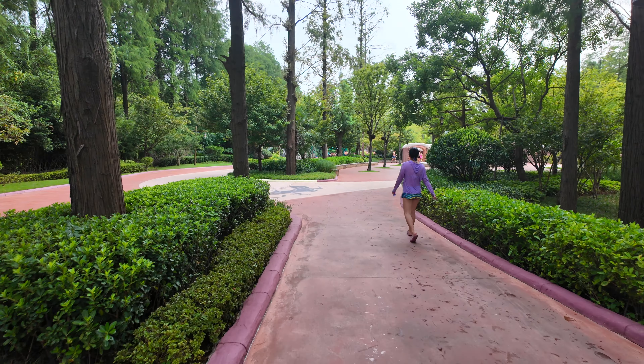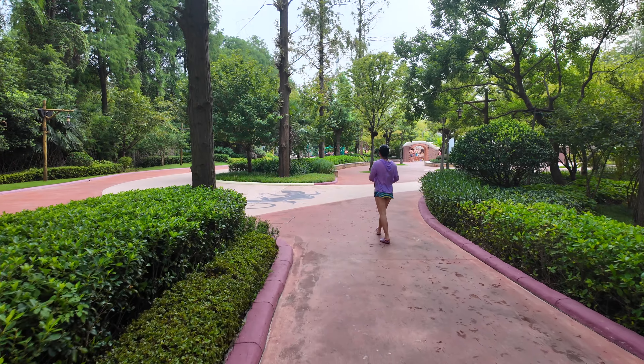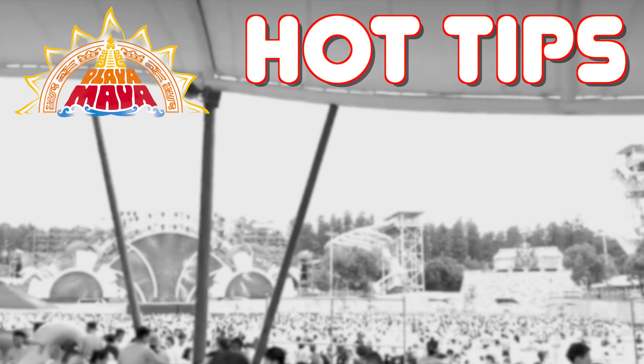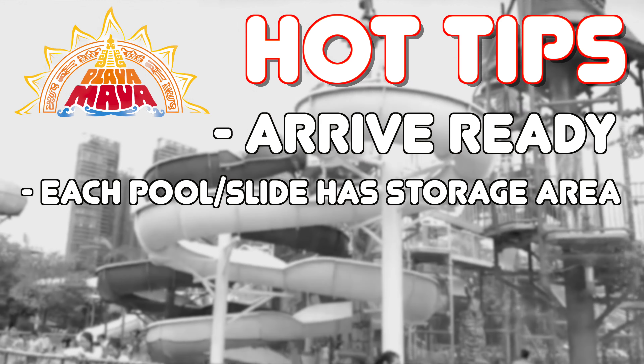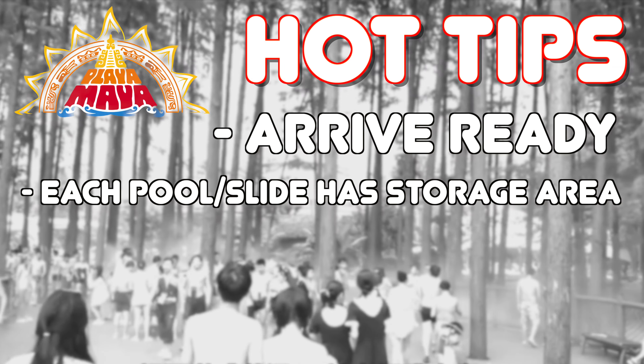If you take a right after the changing area you will first come to the major vertical body slides that are definitely the most thrilling in the whole of Playa Maya. You can choose from the two standard red drop slides called Speedway, or try out either of the grey slides called Superloop that both start with drops before ending in a spiralling tube section.